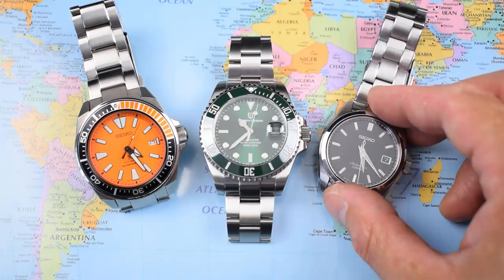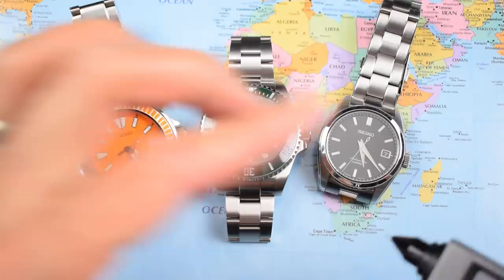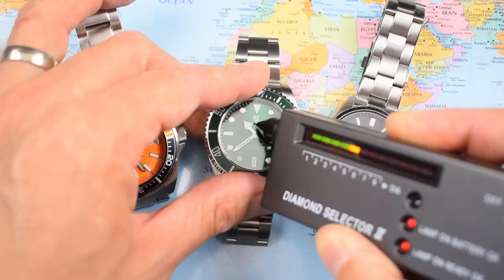Here we have a Seiko Samurai with Hardlex, a Seiko Sarb which definitely has sapphire, and a diamond selector. Testing the Sarb first, I get a nice strong read into the orange. Moving to the Samurai — not even a flicker. Onto the Pagani, and again a nice strong read into the orange. They're not lying to us — that is sapphire.